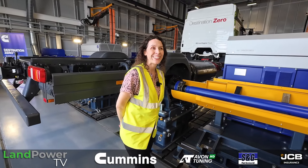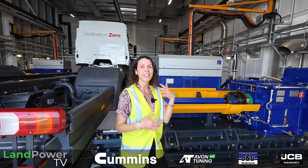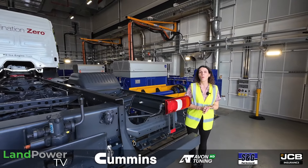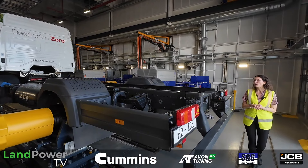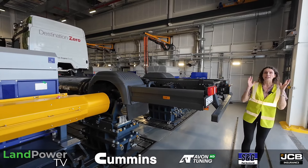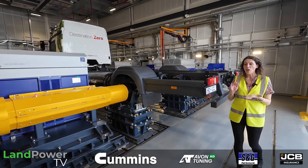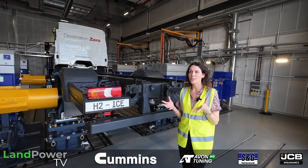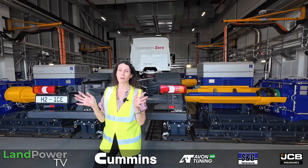Testing hydrogen-powered vehicles brings a number of challenges. This facility is four years in the making — from concept through feasibility, design, build, commissioning, and becoming operational. A lot of the challenges around the design involved thinking about how we can make this building safe for testing hydrogen vehicles. Hydrogen is very flammable and very explosive, and therefore we've had to consider that when thinking about protecting our people and the assets we have here. We've looked at it from an ATEX 8x point of view — primary, secondary, and tertiary protection.